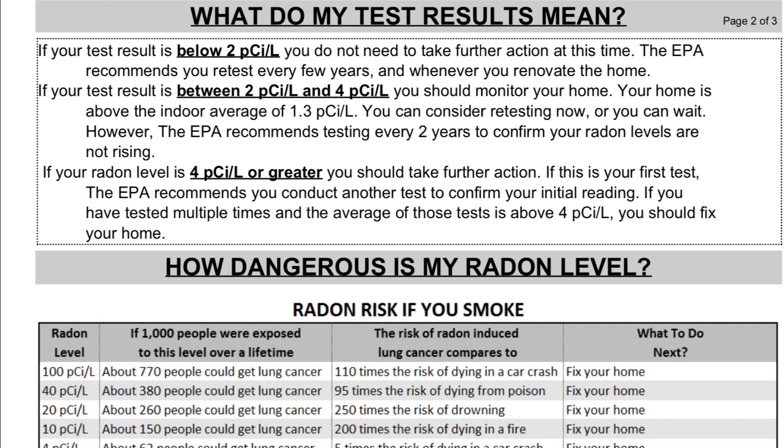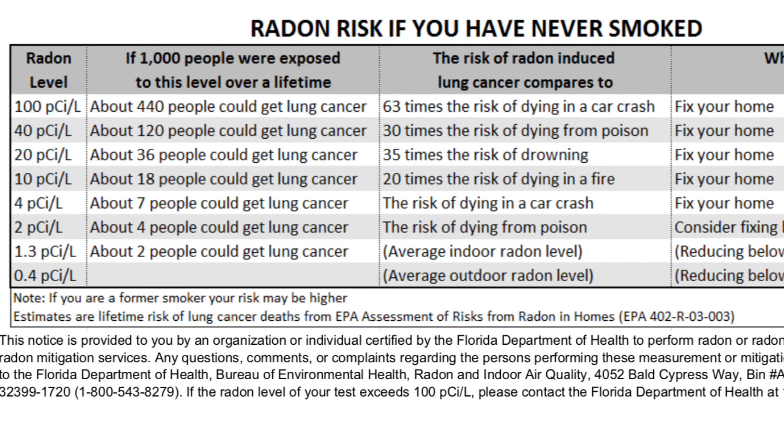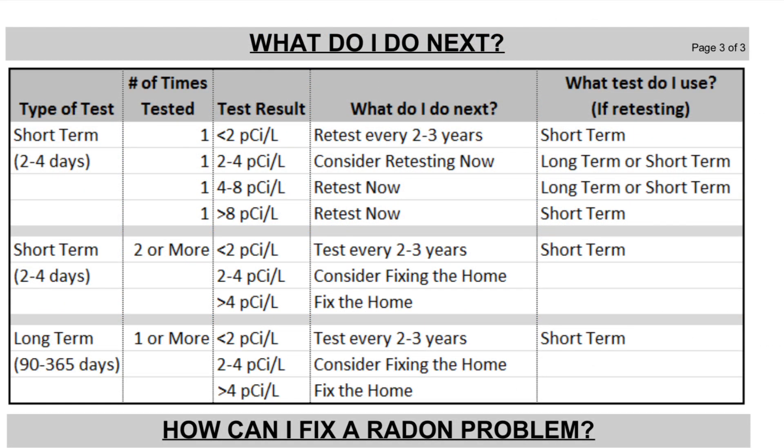From the test results: if you have a result under two, you generally don't need to be concerned. If your result is between two and four, that's when you might want to start taking more action — do a long-term test or get a professional radon remediator in to test. Anything over four, you definitely want to be fixing your home. The radon risk also differs depending on whether you have smoked versus never smoked. They also tell you what to do next for short-term and long-term tests and what those results mean.